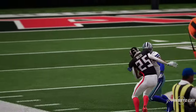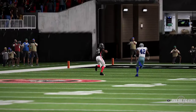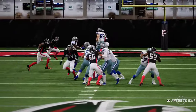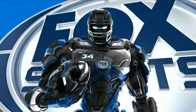The Falcons are having a real hard time stopping Ezekiel Elliott, while the Atlanta running attack is just not getting the job done. Can Matt Ryan stage a come-from-behind win to move on to meet Arizona in the next round of the playoffs? Stay tuned to find out — we'll be right back with the second half.